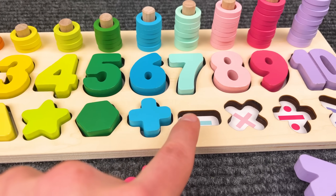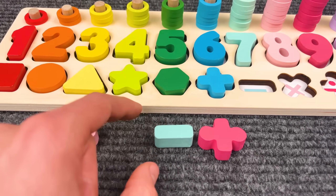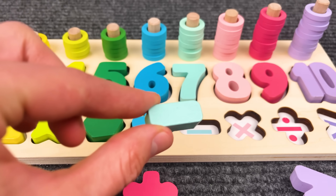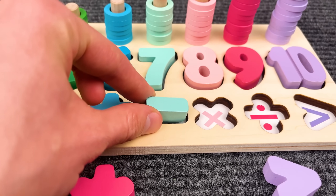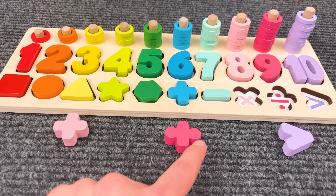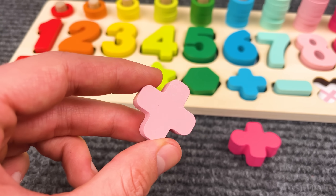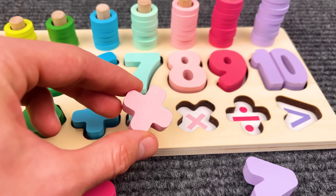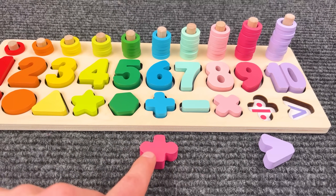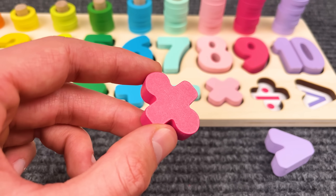Now we need to find a minus sign. Can you see it? Yeah! Let's put it here. Awesome. And now we need to find a multiplication sign. Yeah, we found it! Let's put it back. Now help me find the division sign. Yeah, I think this is the one.